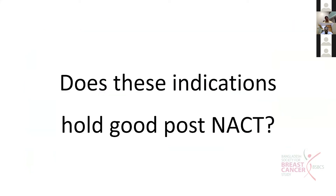The key question is: how many indications hold good for patients who have had mastectomy after neoadjuvant chemotherapy? This is the question we are going to answer now.